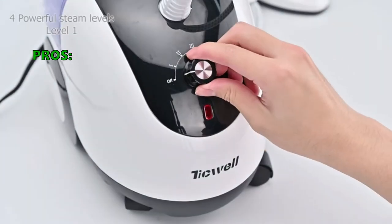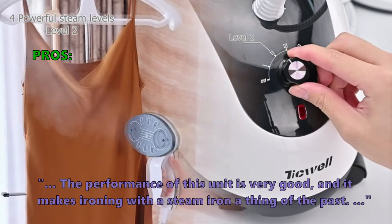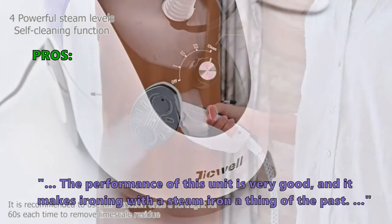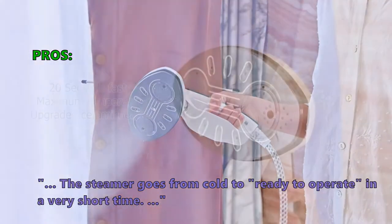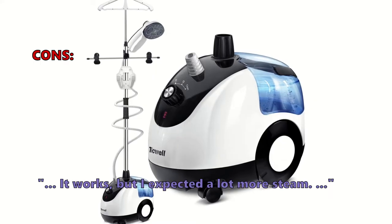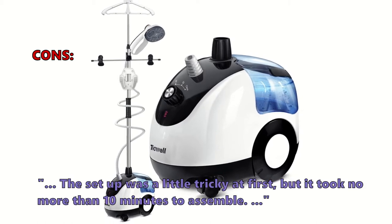This unit comes with a silicone hose that perfectly seals water from flowing backward. Customers who bought the Tick Well Professional Steamer say the performance is very good and it makes ironing with a steam iron a thing of the past. The steamer goes from cold to ready to operate in a very short time. Some customers had problems: 'Works, but I expected a lot more steam. The setup was a little tricky at first, but took no more than 10 minutes to assemble.'